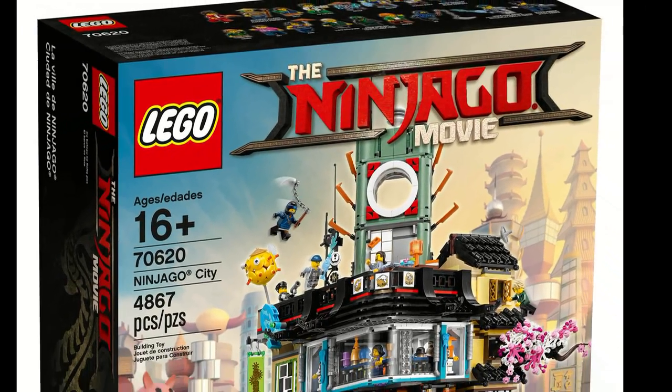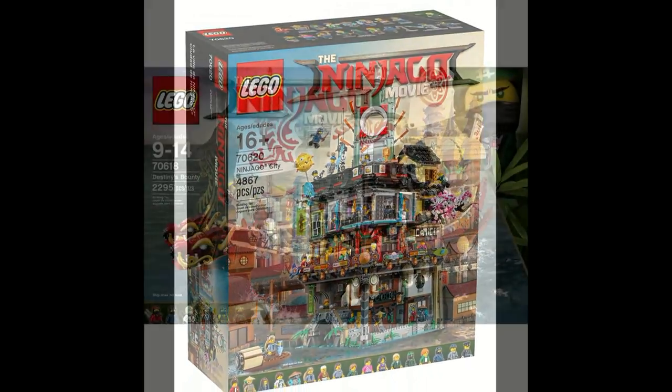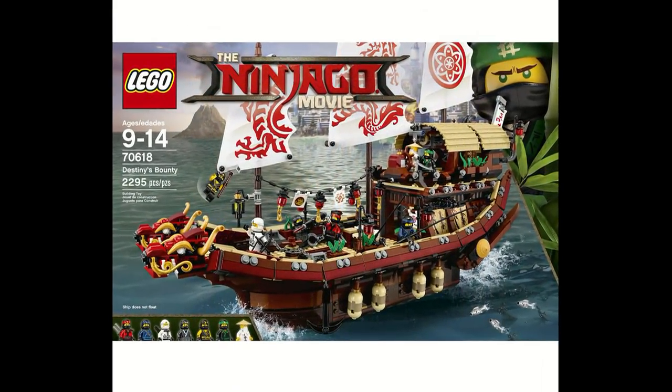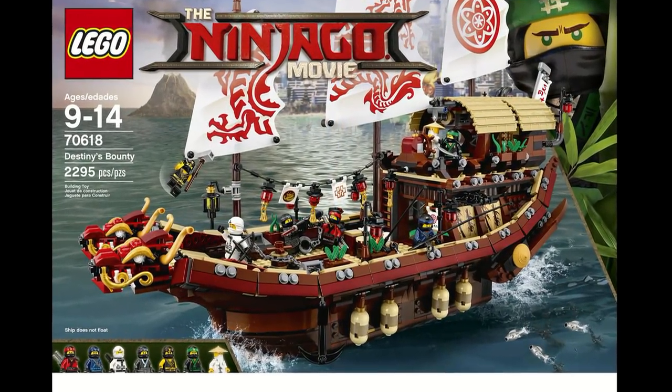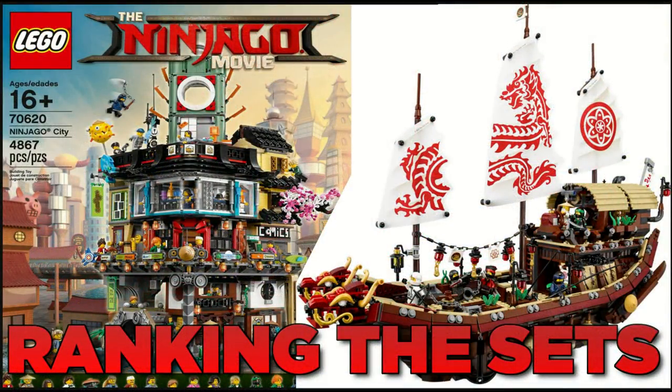With the recent official reveal of the Lego Ninjago movie sets, we now have official pictures of a ton of really great sets. However, which sets stand out from the rest? Hey guys, HMash here, and today we're going to be ranking the Lego Ninjago movie sets.